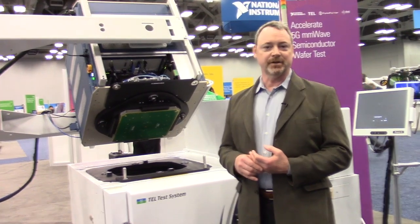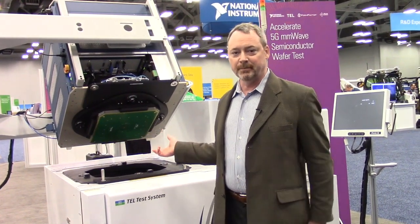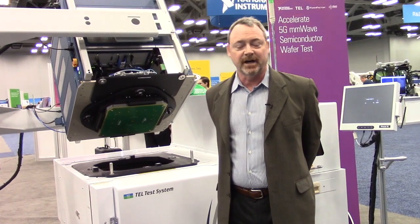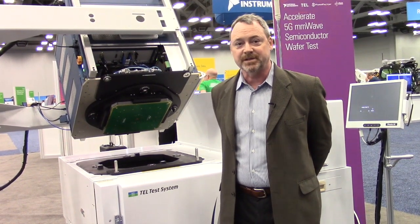My name's Tim Clary. I'm with Form Factor. I'm the director of RF Marketing, and I'm here to talk about our new millimeter-wave solution, the Pyramid Probe Card that you can see behind me here. This is used as the interface between the die that's under test and the tester, so its electrical performance is finely tuned for 5G millimeter-wave frequencies.